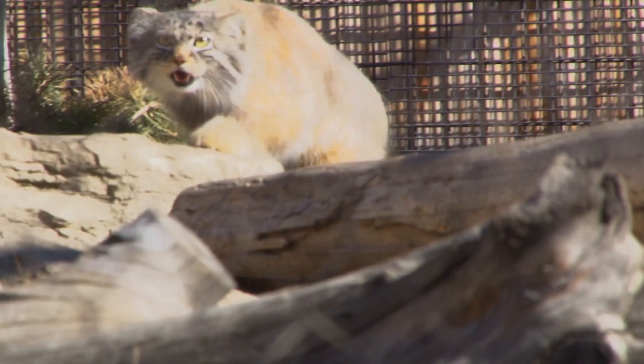Hi everyone, welcome to your daily dose at home. My name is Laura and I work in the Education Department here at the Calgary Zoo. Today we're talking about Pallas cats. We got to learn a little bit more about Nox and Pema, our two wonderful Pallas cats.